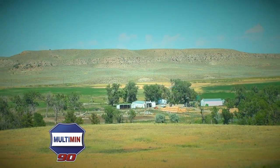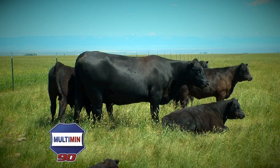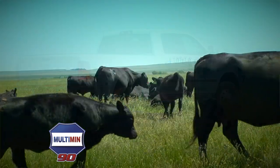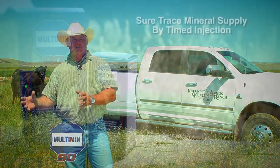My name is Tim Todd, along with my wife Chris. We own and operate Green Mountain Angus Ranch out of Rygate, Montana. We give our cows a shot of Multimin pre-calving for the immune system of the unborn calf. She will transfer the minerals into the unborn calf through the blood system. When the calf is born, he has a high level of mineral in his liver which will help with his immune system.